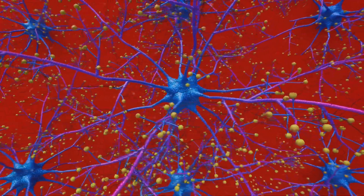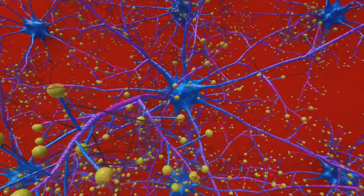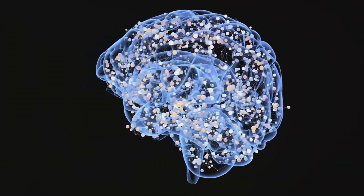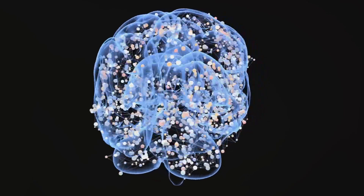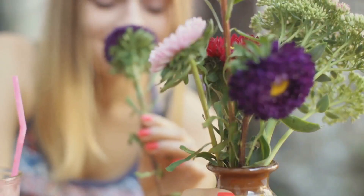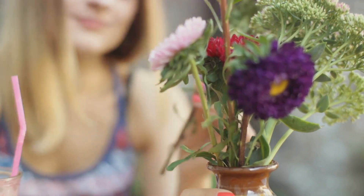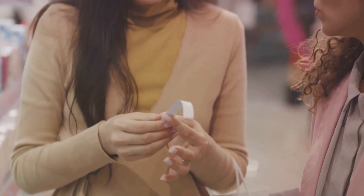Once the scent information reaches the brain, specifically the olfactory cortex, the real magic happens. This part of the brain acts as a scent identifier, working out what the scent is based on the information it has received from the olfactory bulb. So when you smell a rose, it's your olfactory cortex that tells you, hey, that's a rose. It's a fascinating process, and it happens in a split second without us even realizing it. Every time we inhale, our olfactory system is hard at work, detecting and identifying scents and helping us navigate our world.